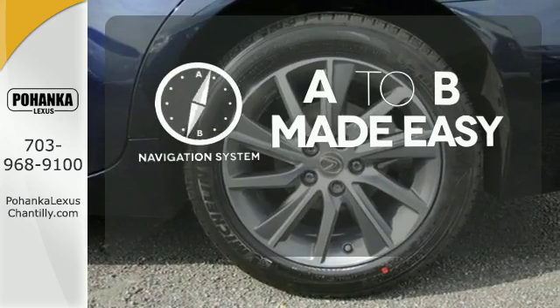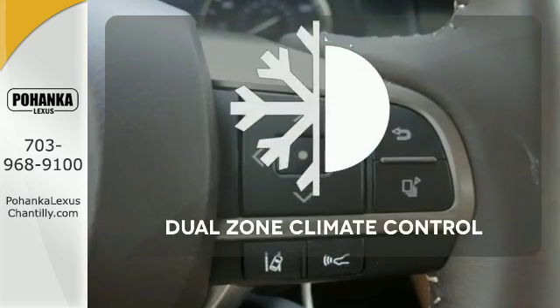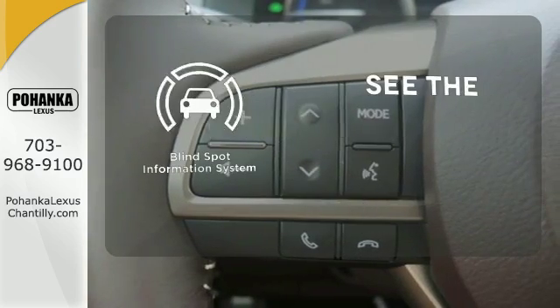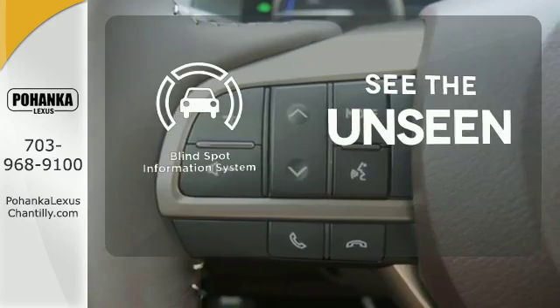Never feel lost again with the Navigation System. Dual Zone Climate Control lets you and your passenger pick a personal temperature. Negotiating traffic has never been easier, thanks to the Blind Spot Indicator.